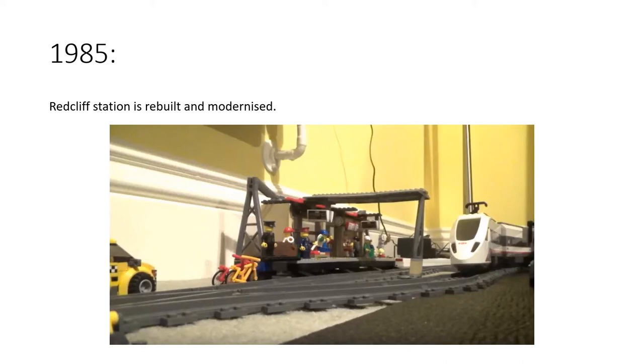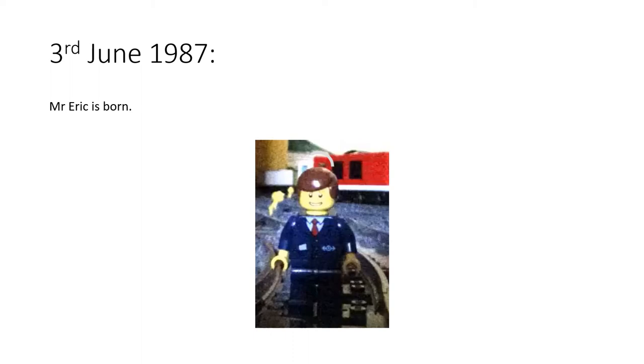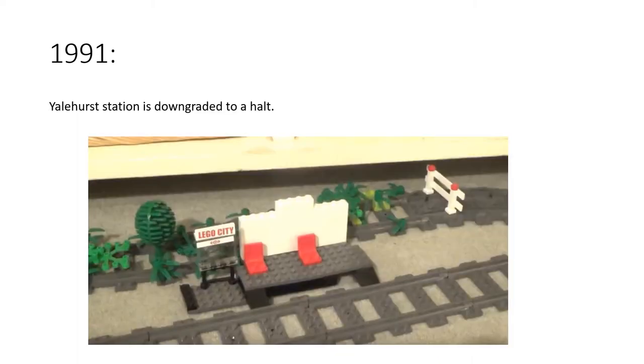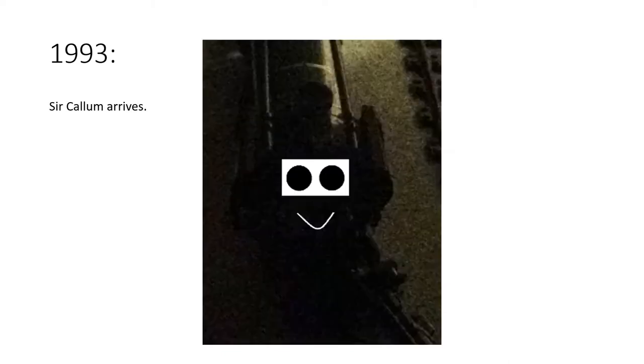1985 was the year Redcliffe station was rebuilt and modernized to how it looks today. On the 3rd of June 1987, Mr Eric was born — he's a really nice man who would eventually become the controller of the Redcliffe and Guinea Bridge Railway. In 1990, Ethan arrived on the railway. In 1991, Yalehurst station was downgraded to a halt due to its diminishing passenger numbers, but it hasn't closed entirely yet. In 1993, Sir Callum arrived on the railway — he works with Ethan and is a nice addition.